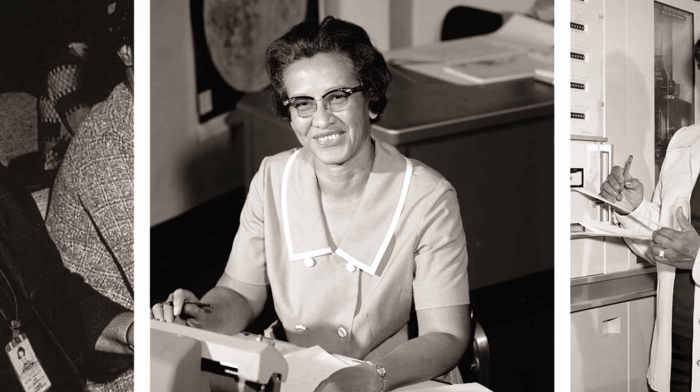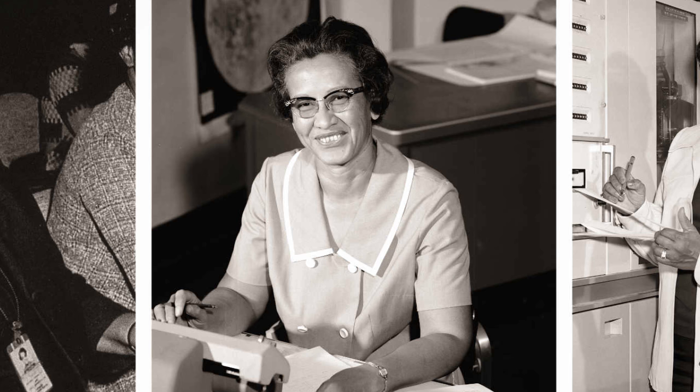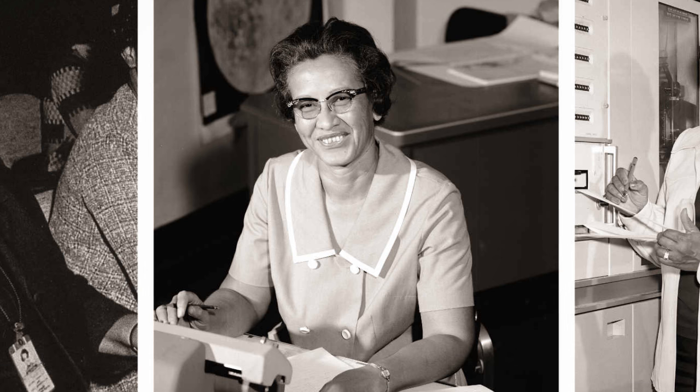I'm happy to announce that the very first volume of Based on a True Story is now available as a physical book. With almost 700 pages of amazing short stories re-edited and formatted for easy reading, it's the perfect fireside companion this winter season. Get your copy at basedonatruestorypodcast.com/books or by searching for Based on a True Story Volume 1 on Amazon. Thanks again for listening, and now on with the show.